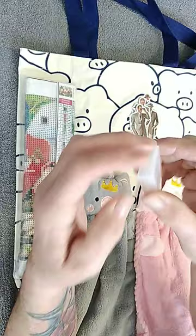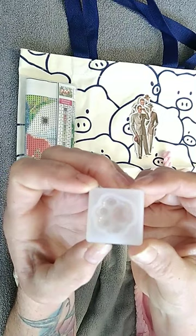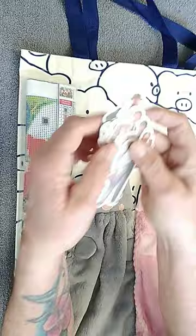This is a silicone mold as well, but it's like a dog paw — or they say it's like a bear paw or something.